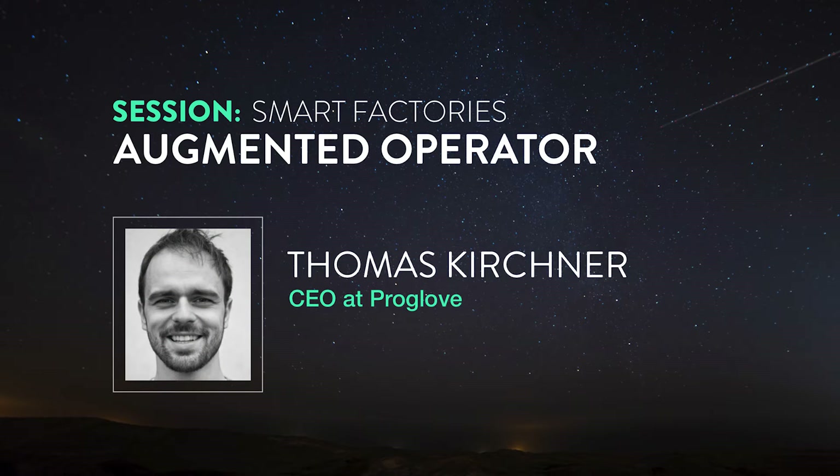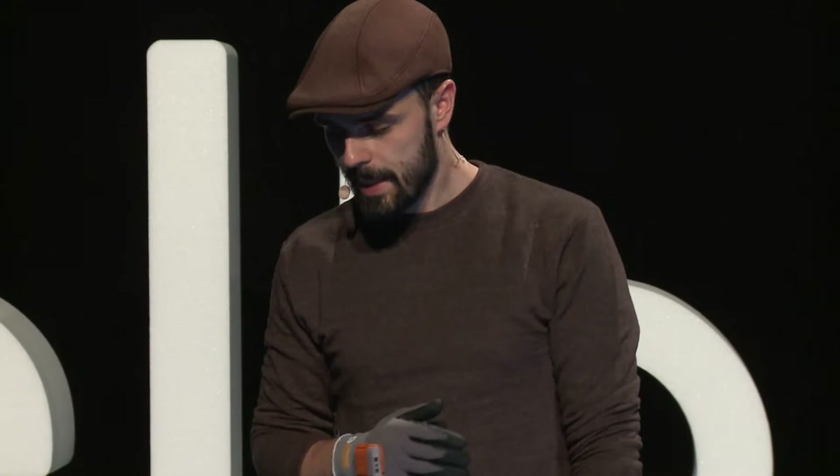My name is Thomas. What we do is we make smart glass to make the worker in logistics and manufacturing more efficient. I'm going to talk about two things today: first, what we are doing, so what is this thing doing, and second, how we do it, so how we as a company, as a culture, do it.